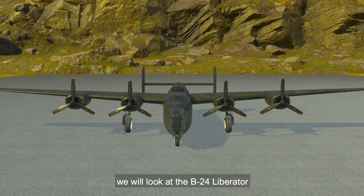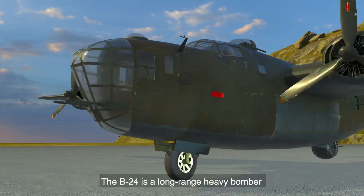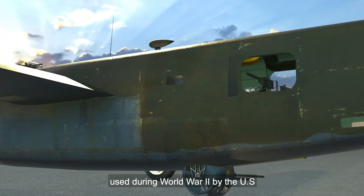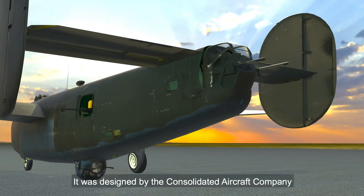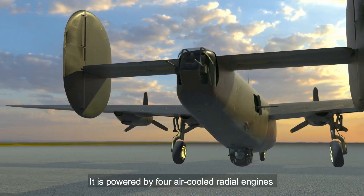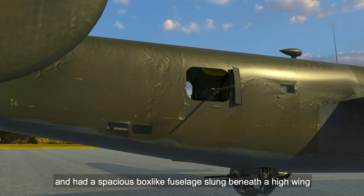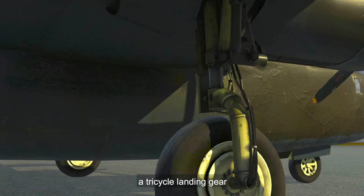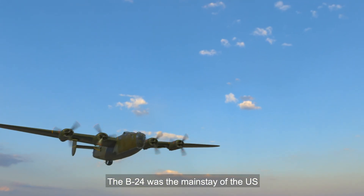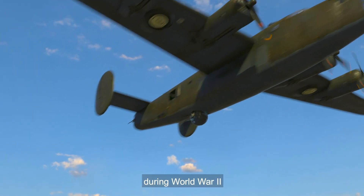In today's video, we will look at the B-24 Liberator, an American heavy bomber. The B-24 is a long-range heavy bomber used during World War II by the US and the Allied Air Forces. It was designed by the Consolidated Aircraft Company. It is powered by four air-cooled radial engines and had a spacious box-like fuselage slung beneath a high wing, a tricycle landing gear, and a twin-tail assembly. The B-24 was the mainstay of the US strategic bombing campaign in the Western European theater during World War II.